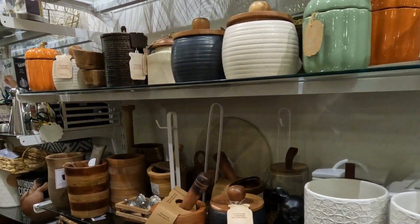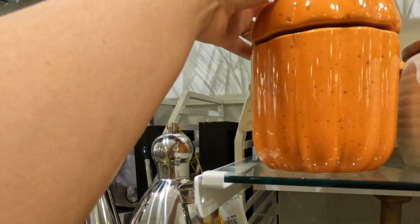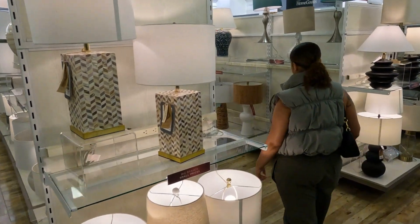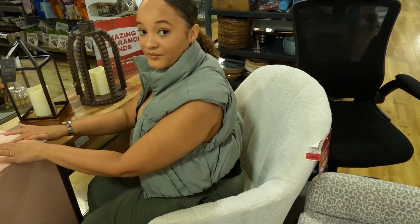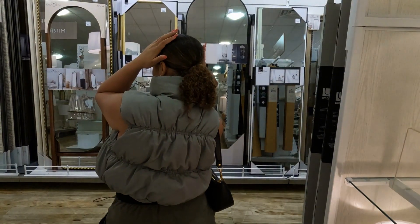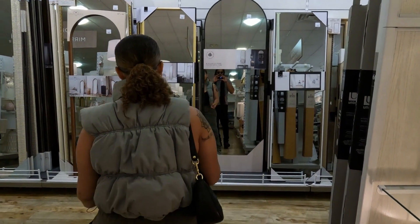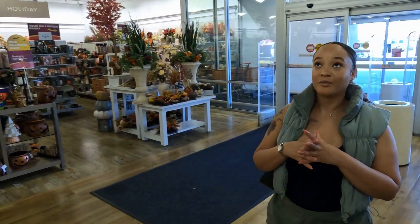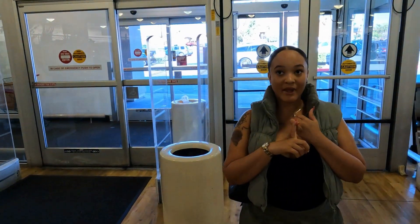What I don't like about this store is it's not very organized. And that's everything at Home Goods — we're going to keep on going and check out At Home.